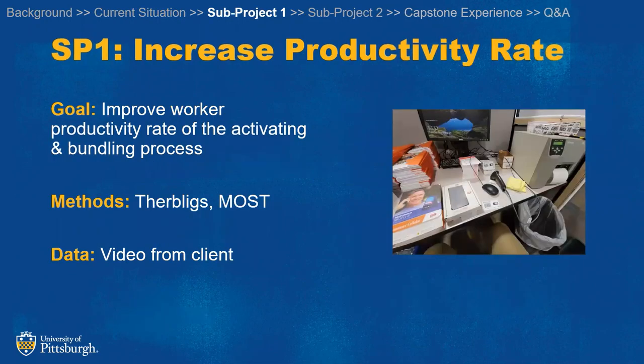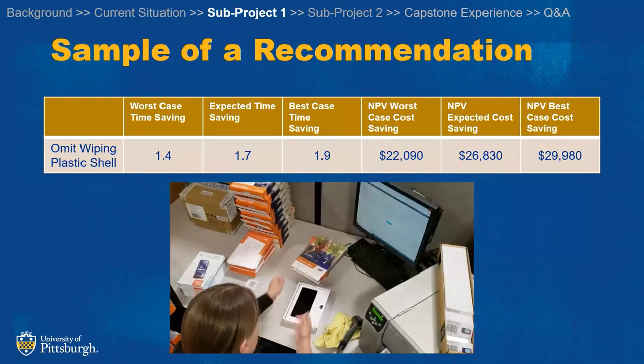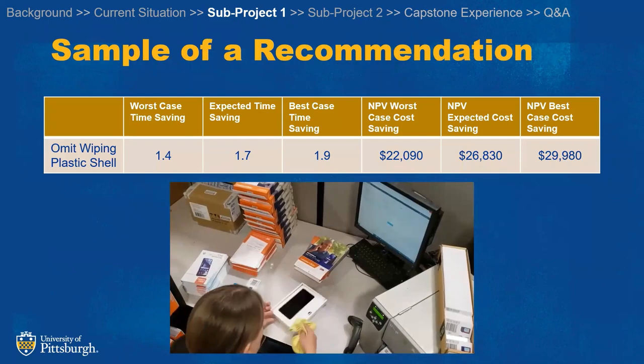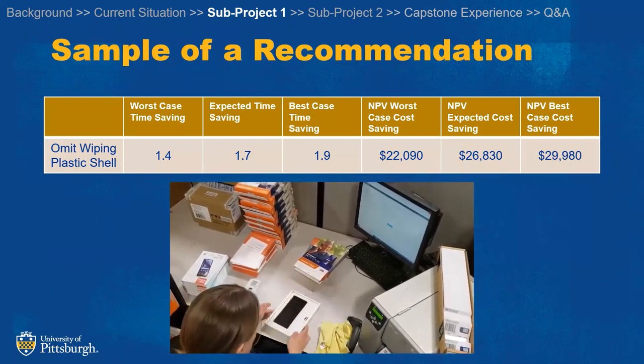Our first subproject is improving the productivity rate. This was the initial ask of our client, and we used motion study methods to do that. Here's an example of one of our recommendations: most of the time that the workers are handling this plastic case is just to wipe it down, so our recommendation is to grab it by a tab instead to avoid all that handling.